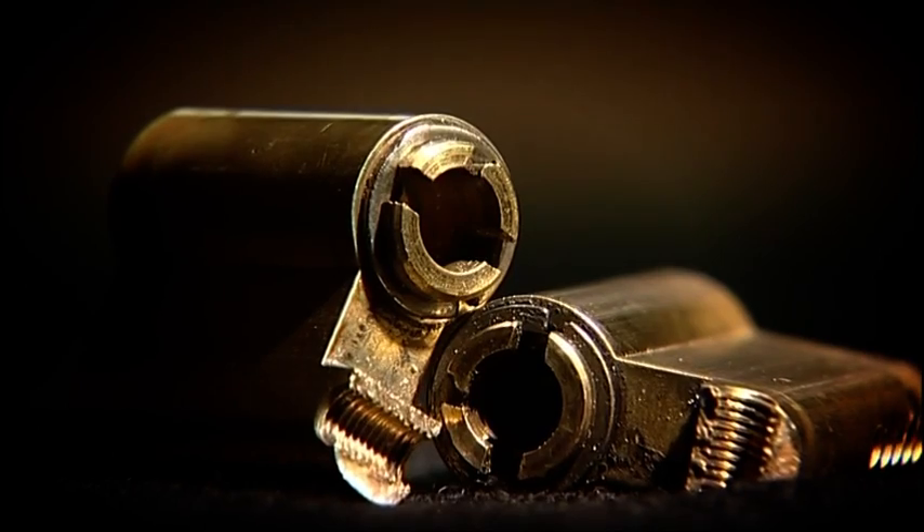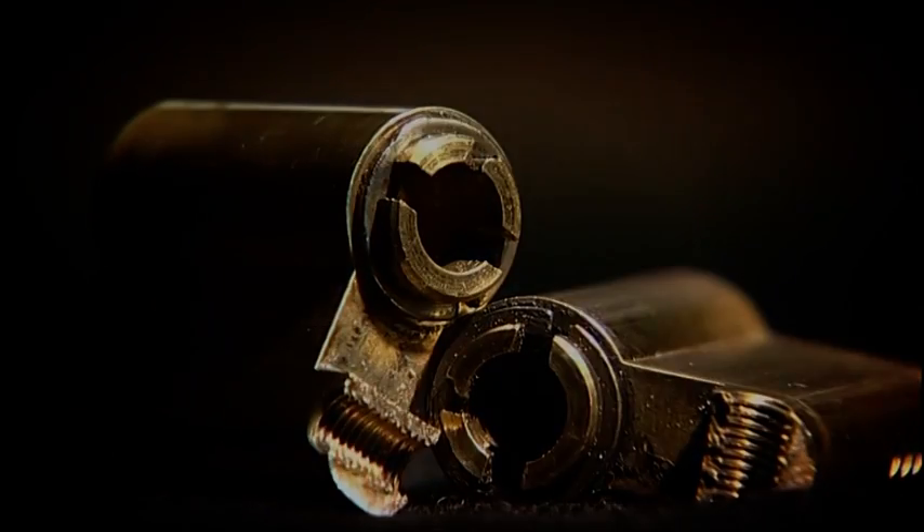One security expert's wish would be to get rid of all these cylinders — they're very weak. They still sell them in DIY stores.